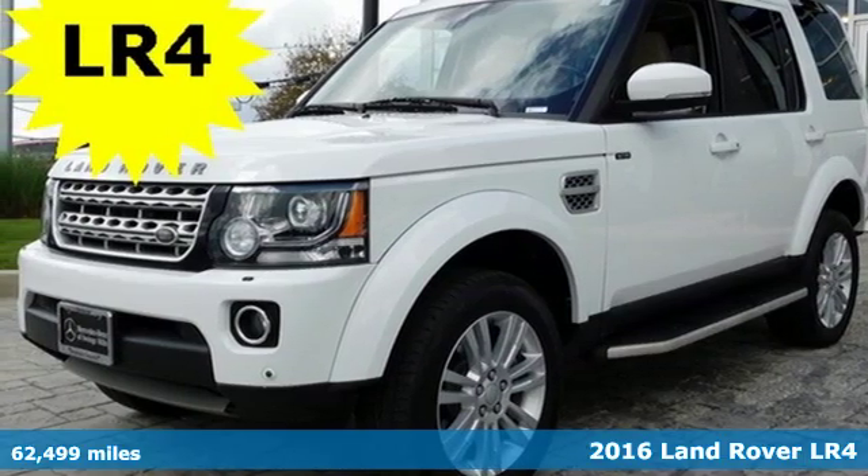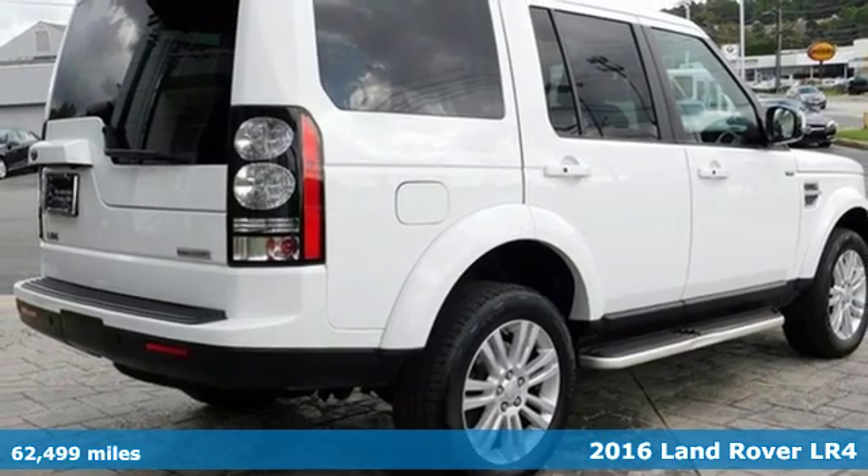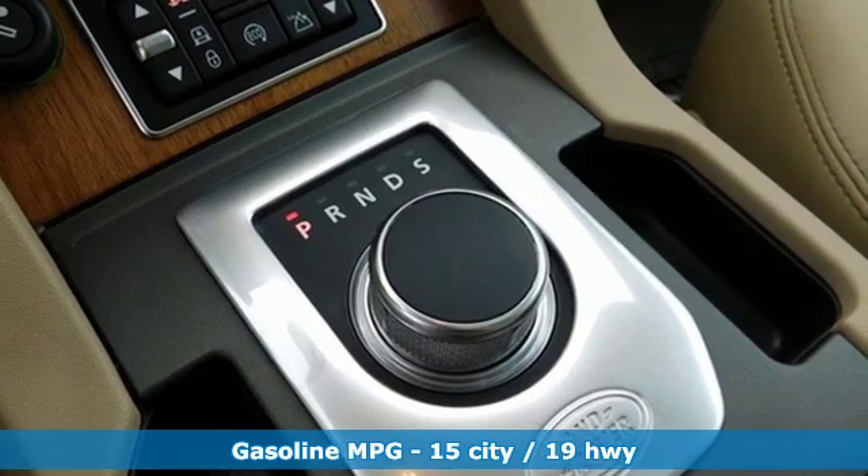It's a 2016 Land Rover LR4. This LR4 is quite possibly the world's most versatile and capable SUV, and everyone has a first class seat.